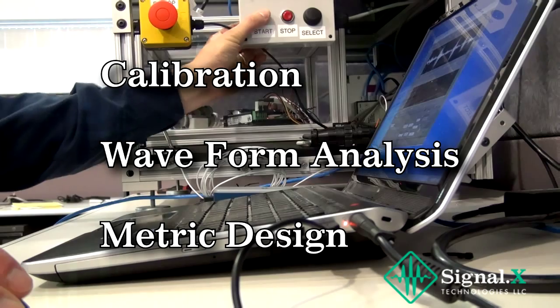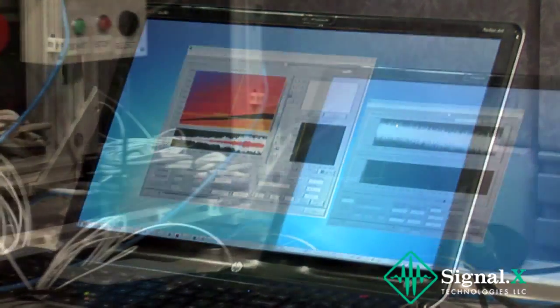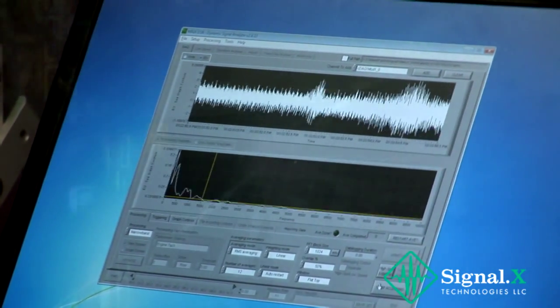PAX technology also includes important utilities such as calibration, waveform analysis, and metric design, as well as tools to configure and view logic execution.